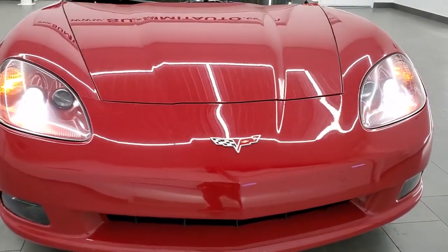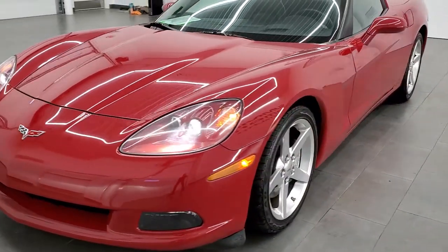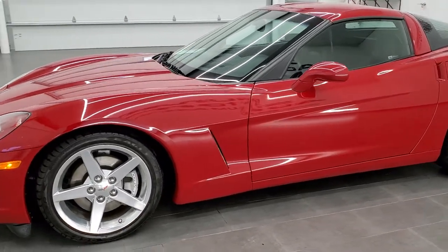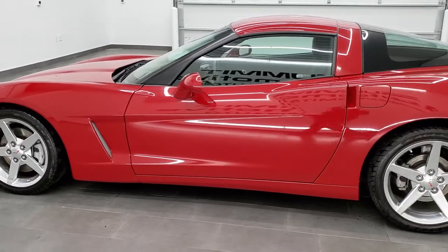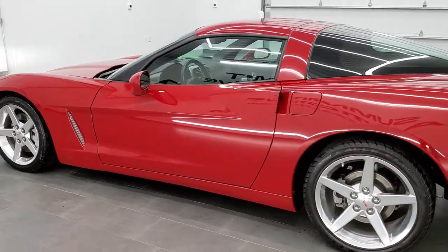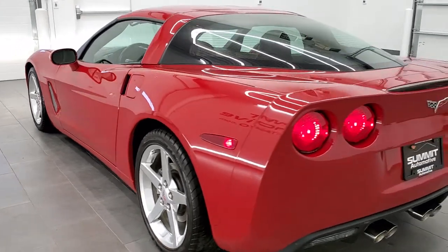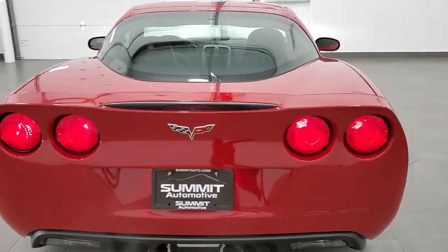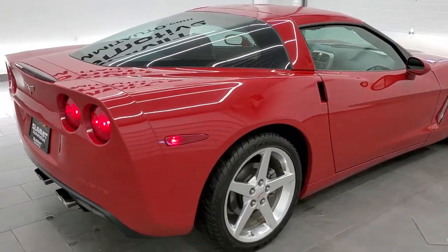We'll do one more final walk around here on the car. Really an interesting color — it's a lot darker than the Victory Red. Precision Red. It's the first one I've seen in Precision Red that I can remember. And I'd highly recommend this car from a quality and condition standpoint.